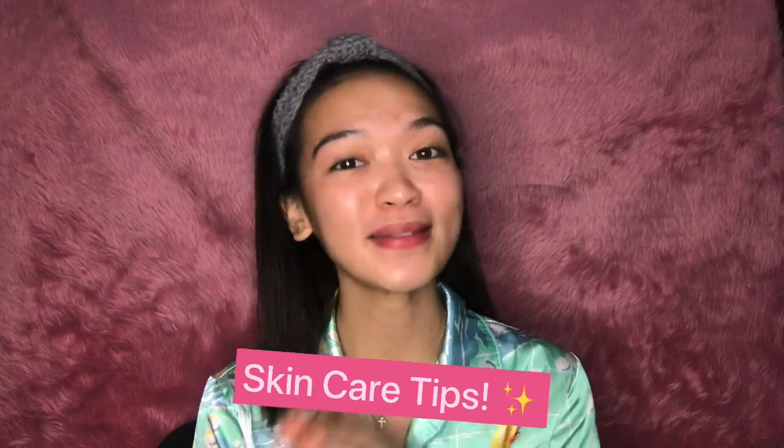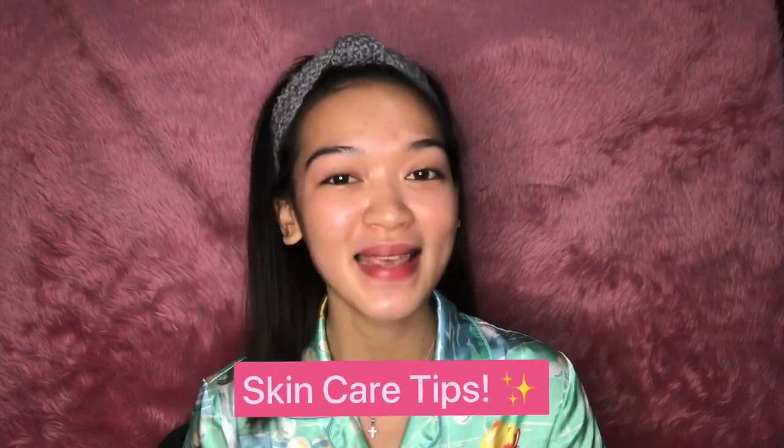In this video I will also drop some skincare tips that I am actually practicing. And for the first time I am going to have a giveaway, so keep on watching the video until the end because I am going to share the mechanics and how you can win the prize.